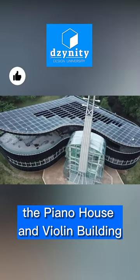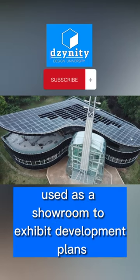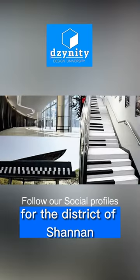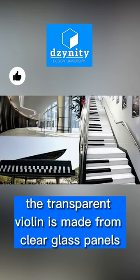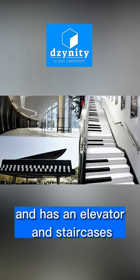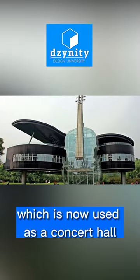The Piano House and Violin Building was finished in 2007 and was initially used as a showroom to exhibit development plans for the district of Shanan in Huanan City in China. The transparent violin is made from clear glass panels and has an elevator and staircases that take you to the main piano building, which is now used as a concert hall.